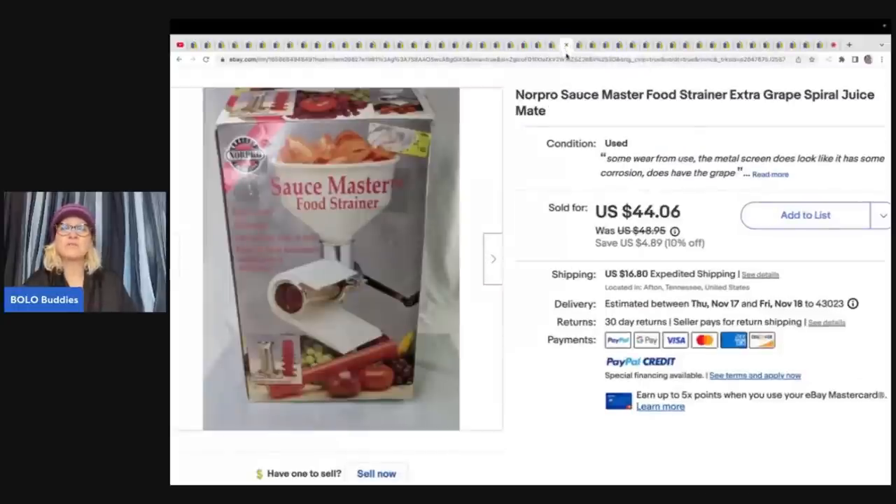This here is a Norpro Sauce Master food strainer. They paid about $6 for it at an estate sale and took a best offer of $40 plus shipping.